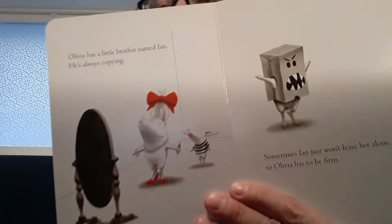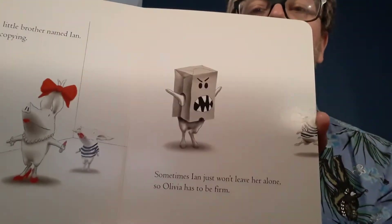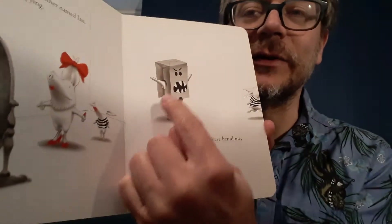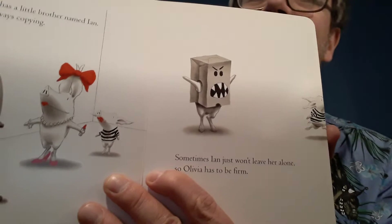Olivia has a little brother named Ian. He is always copying — always doing what Olivia is. Sometimes Ian just won't leave her alone, so Olivia has to be firm. Whoa, there goes Ian running away. Who do you think's inside of that scary bag on her head? Yep, that's Olivia.